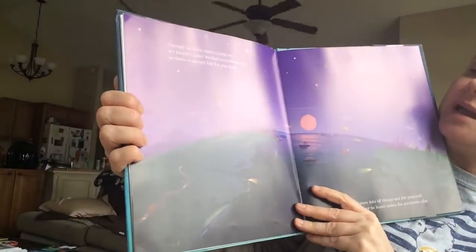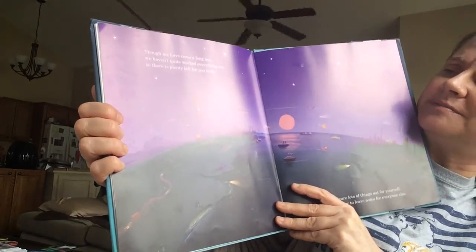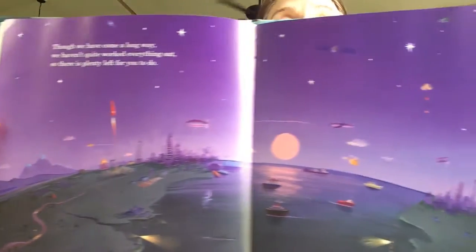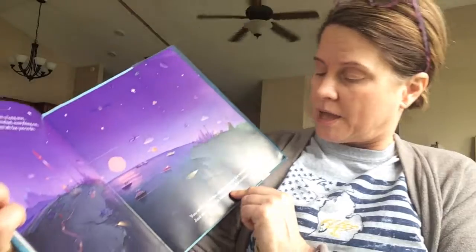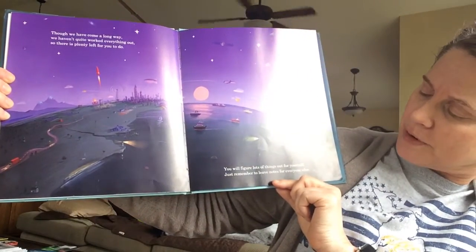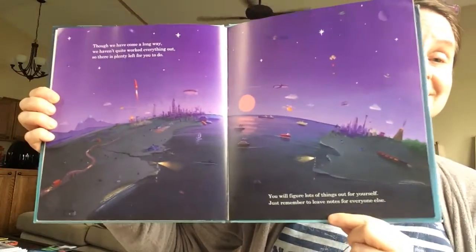And though we've come a long way, we haven't quite worked everything out. So there is plenty left for you to do on this Earth. You will figure lots of things out for yourself. Just remember to leave notes for everyone else.